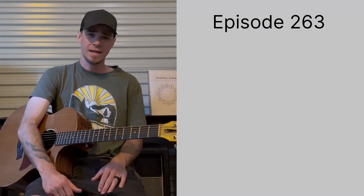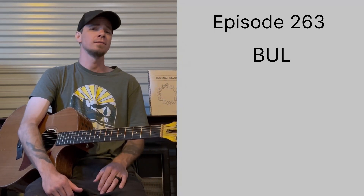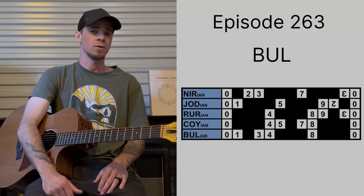Hello there, Magellan of the sets. Welcome to episode 263. The set of the day: B-U-L. Grab the bull by the horns.